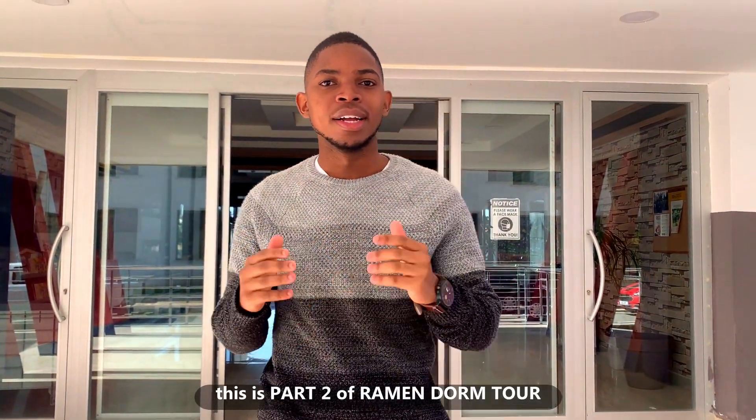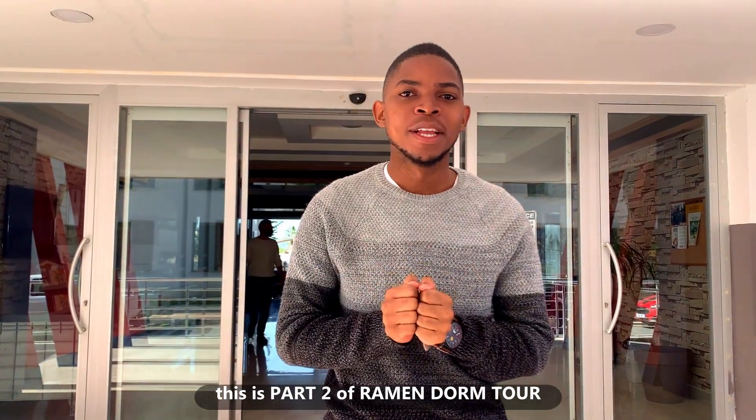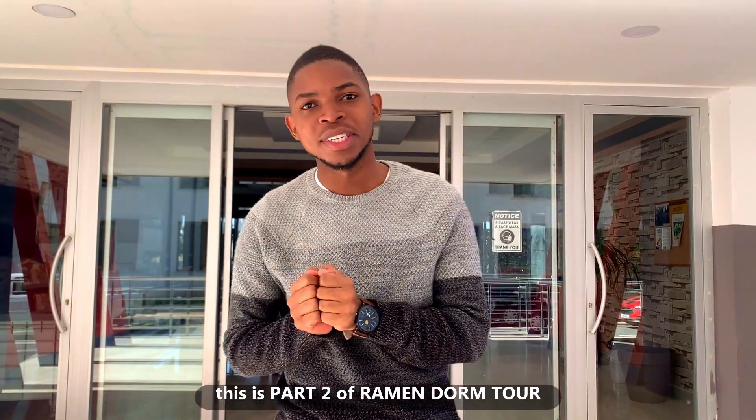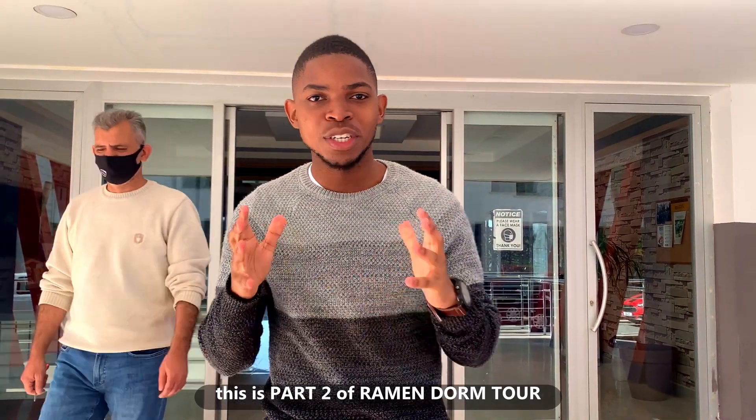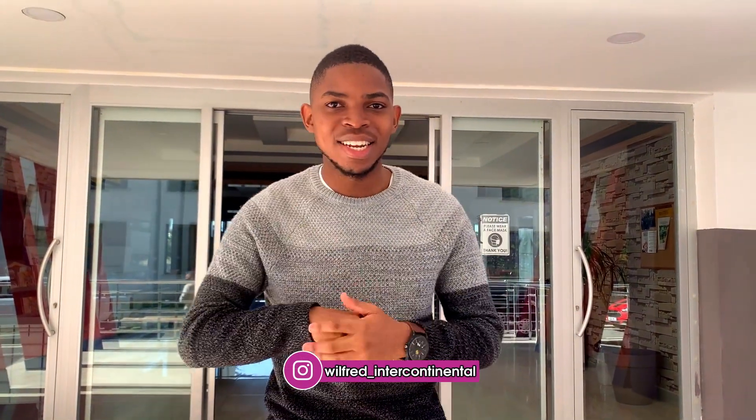Good day family, thank you so much for clicking on our video, I hope you are doing great. In today's video we are in Ramen, still continuing with our dorm tour with guest series. Before we get into the rooms, I want to say thanks so much to the new subscribers — thank you for your subscriptions, your support, your engagement. To those that have been with us for some time, I still salute you. Today you are going to check out the rooms.